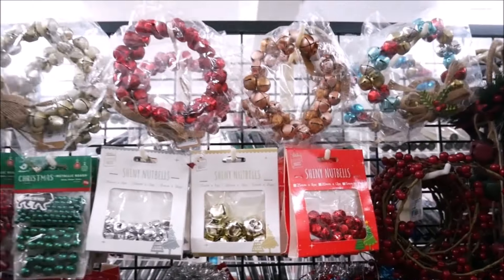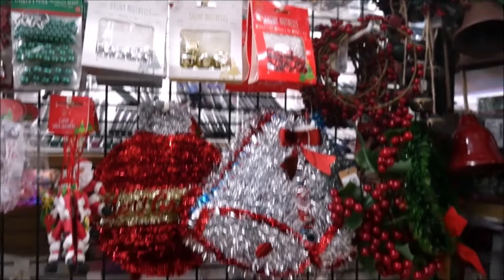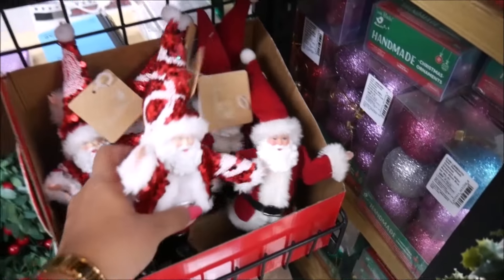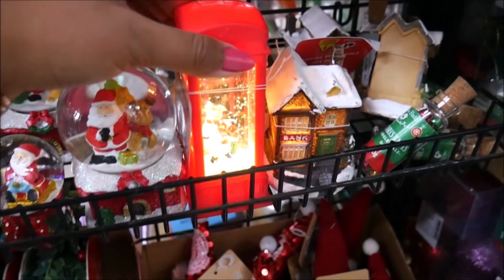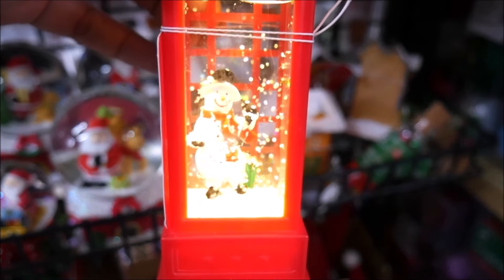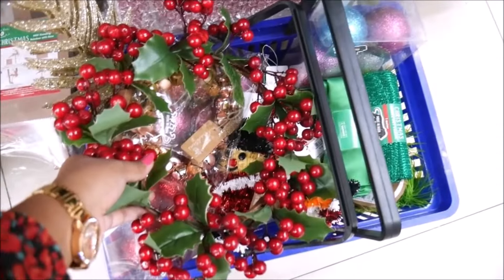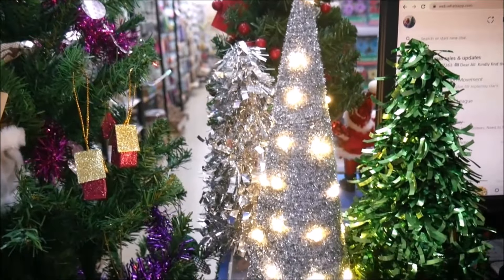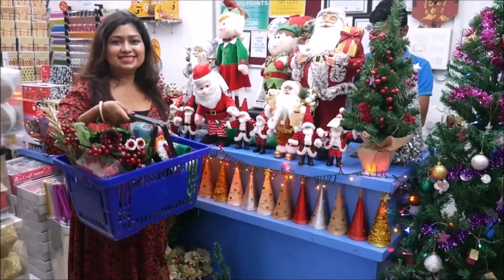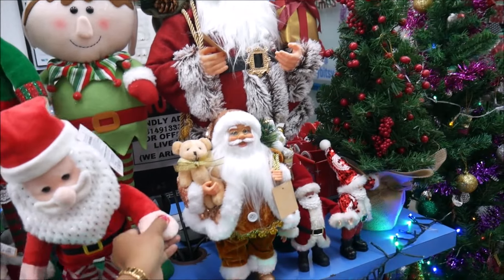Do visit your nearest Itsy Bitsy craft store as they offer a wide range of Christmas products for decoration, DIY, and crafts. It is a one-stop solution for all art and craft supplies. Or shop at the online store by visiting www.itsybitsy.in and get an additional 5% off by using my code which is NILIMA5, N-I-L-I-M-A 5. All shipping is free all over India above Rs. 499. I have completed my Christmas shopping and my basket is full of Christmas ornaments and beautiful Christmas decors.